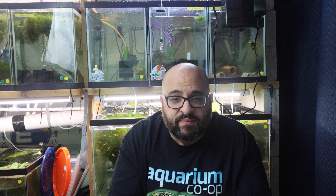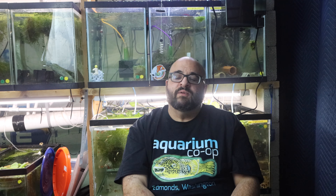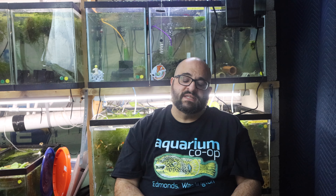I did a talk at the Lehigh Valley Aquarium Society on Monday. I just want to say thank you so much to Karen and Alan for inviting me and letting me speak at the club. It was a great time — we had a pretty nice turnout especially during this pandemic. Thank you so much to the Lehigh Valley Aquarium Society.